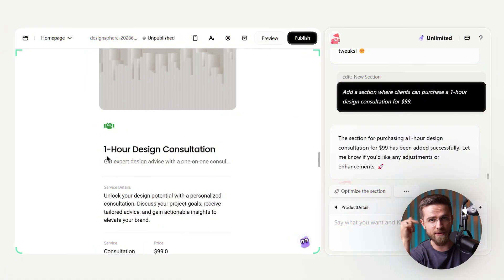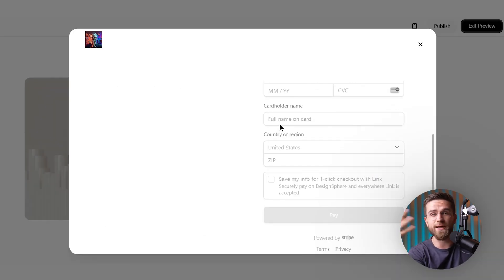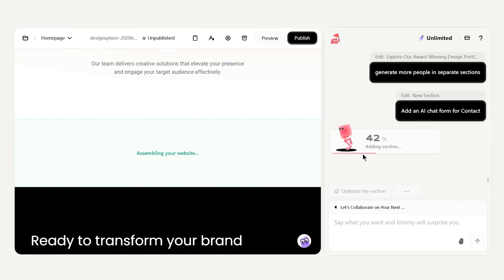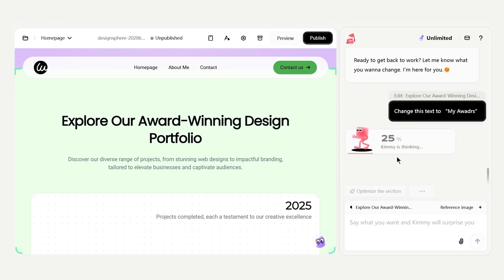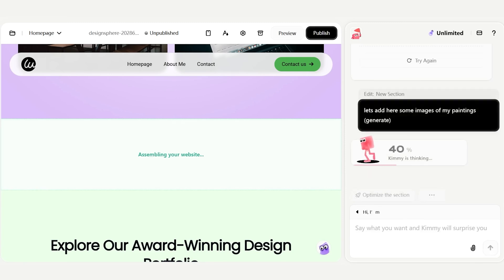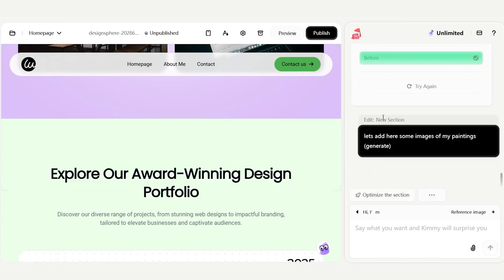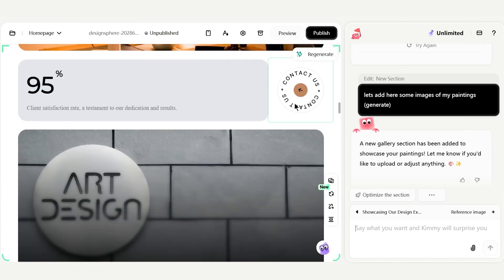One thing that really stands out is how integrated everything is. Wedgik isn't just assembling a webpage — it's handling the backend stuff seamlessly too. When we added the payment section, it automatically dealt with setting up the product and checkout behind the scenes. When we added the contact form, it gave us an AI-driven chat form that's far more likely to get responses. And if I want to update content next week, I just hop back into the chat and say what I want to change. No need to dig through control panels. The site can evolve as I chat with it.